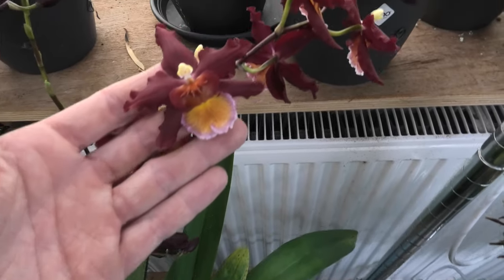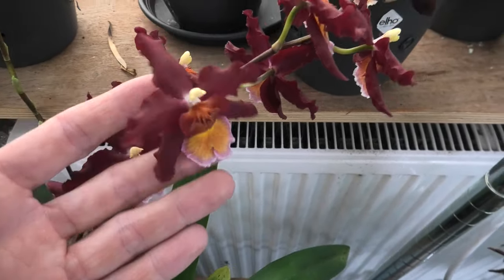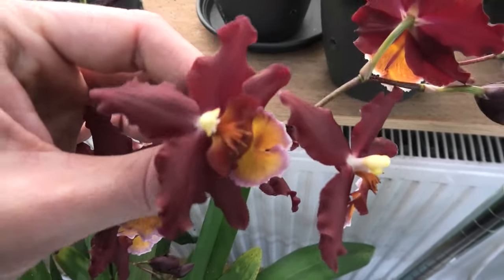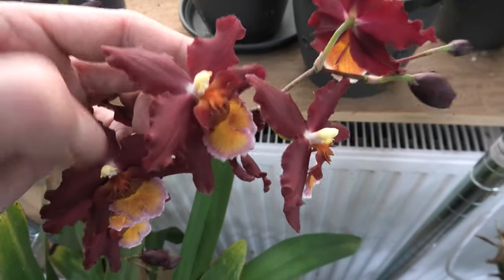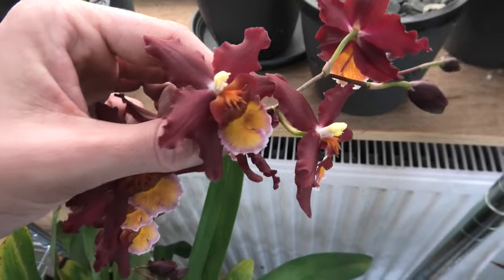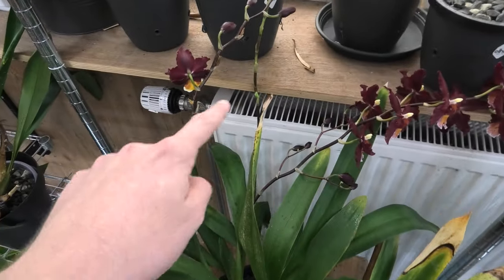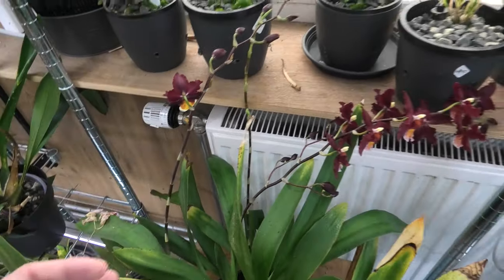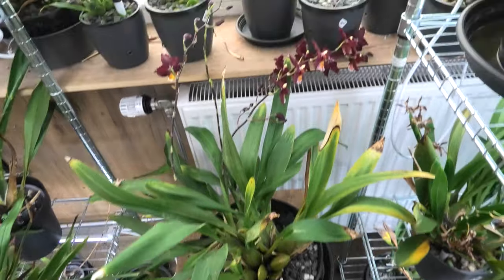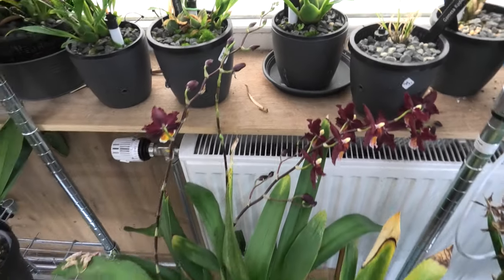Down here we have the Odontoglossum Red Ruby - beautiful and absolutely a favorite. I love that dark red - wine red, dark red, burgundy red, however you want to call it. It's beautiful. And three spikes: this spike here and there is another one. This one just opened up as well. It's a nice size plant - beautiful spikes.